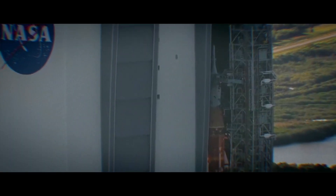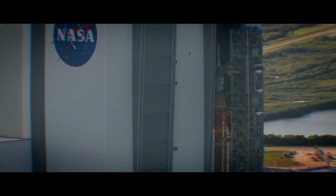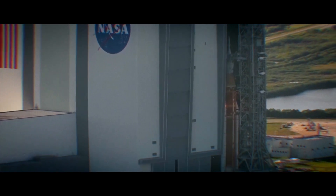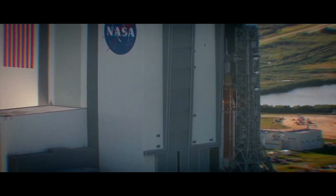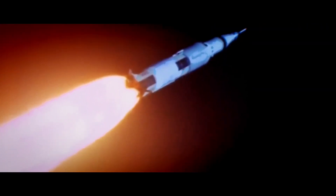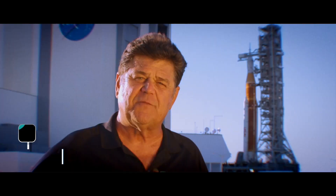The Space Launch System rocket, or SLS, is huge. At 322 feet it's taller than the Statue of Liberty. Future versions will be even bigger, and the thrust produced by SLS is greater than the iconic Saturn Vs that took astronauts to the moon. SLS is billed as the most powerful rocket in the world.